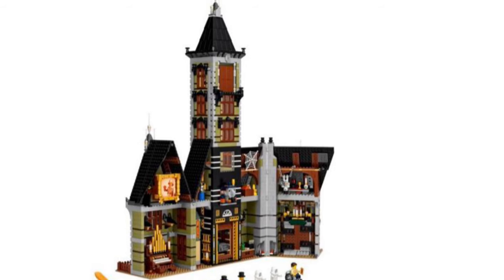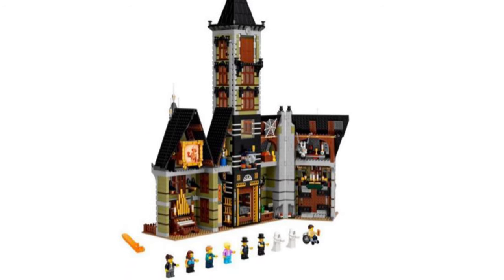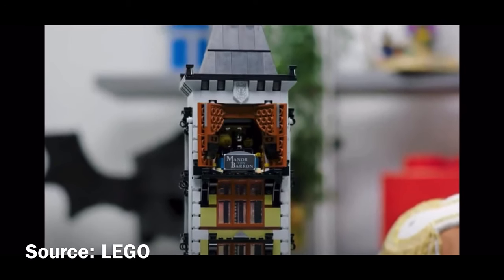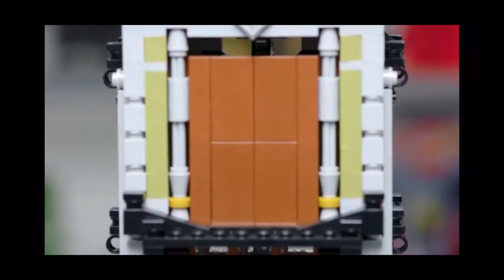Above all that is the tower, holding the main play feature of the set — a drop tower, most definitely drawing inspiration from the Twilight Zone Tower of Terror at Walt Disney World. There is even a door at the top for riders to see the rest of the theme park, which is so reminiscent of the Tower of Terror.